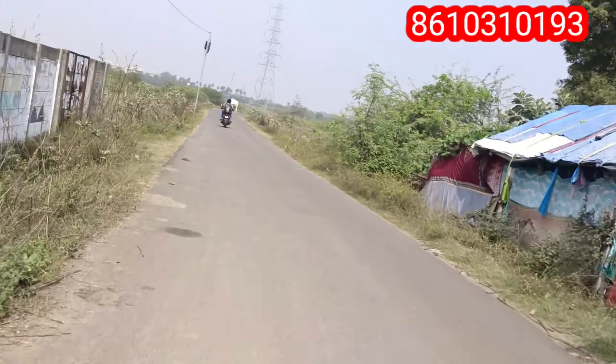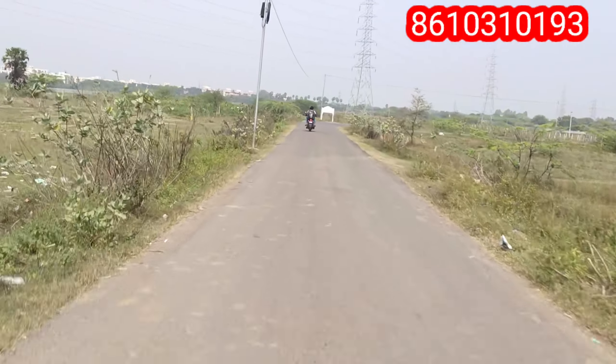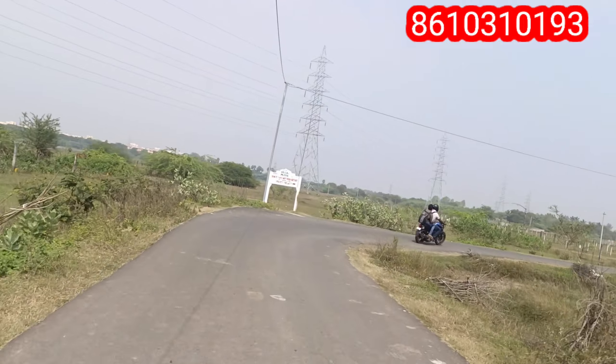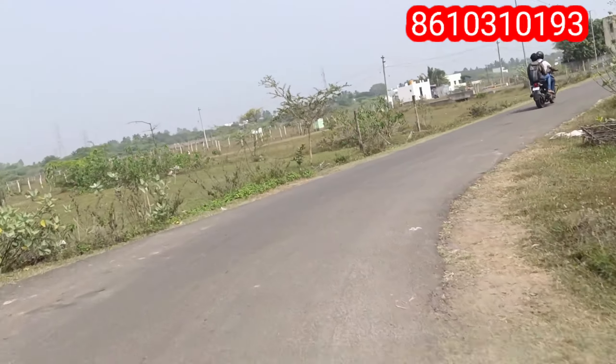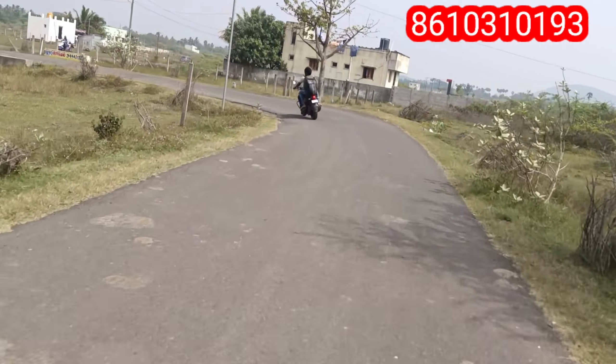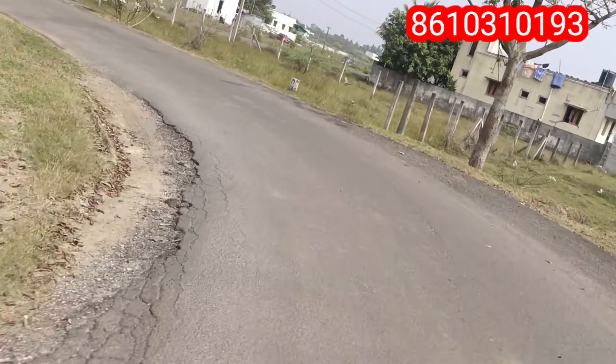On-road is 1.5 km on-road. We have Wacon Land. We have pre-launch. We have the site. Proper DTCP Approved. We have RERA Approved.